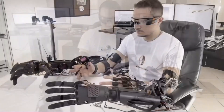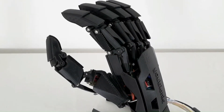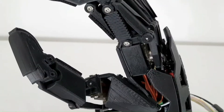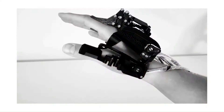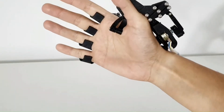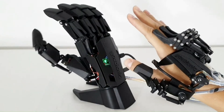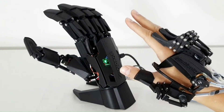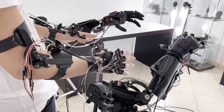Its applications span industry, medicine, entertainment, and defense. Its precision and versatility make it an ideal tool in the medical field, allowing remote visits and facilitating the work of doctors. In the entertainment industry, it can be used for spectacular performances, using the robotic arm as a tool for animation or special effects control. The estimated total cost is around $400 to $800.